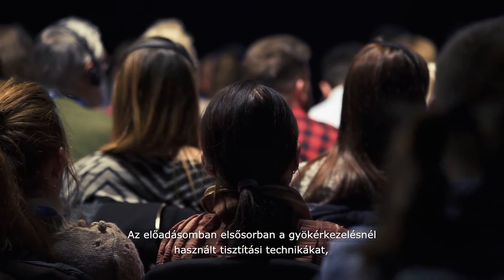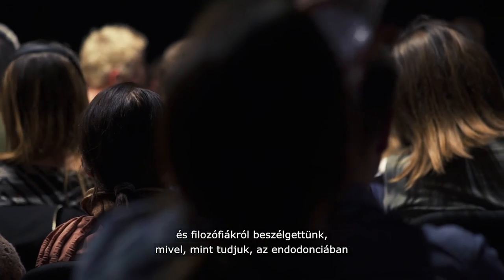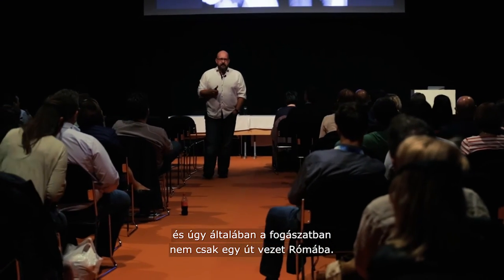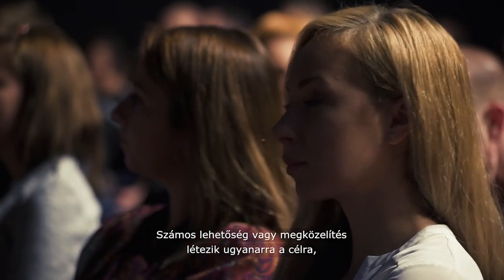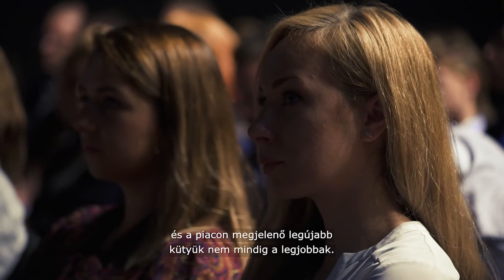It was a discussion about different concepts, different philosophies, because in endodontics and dentistry especially, there is not only one way leading to Rome. There are many approaches, many possibilities you can do. And the newest gadgets on the market are not always the best.